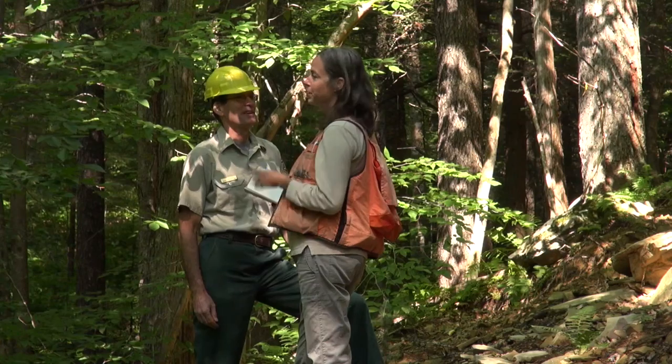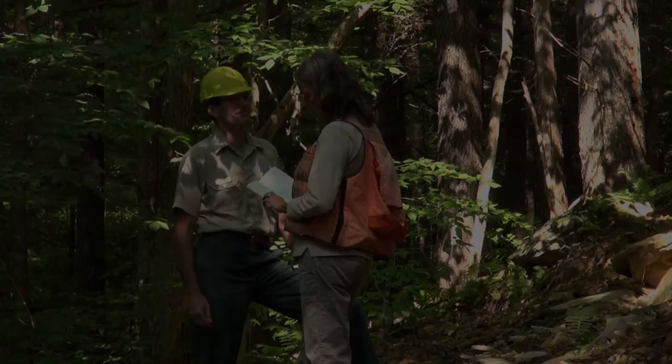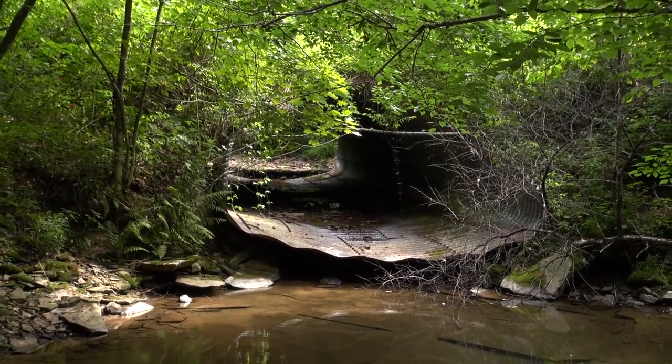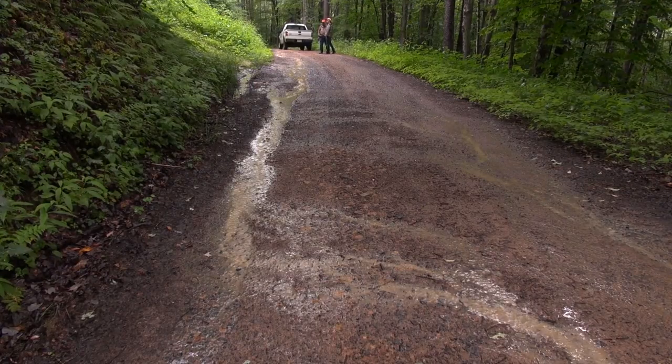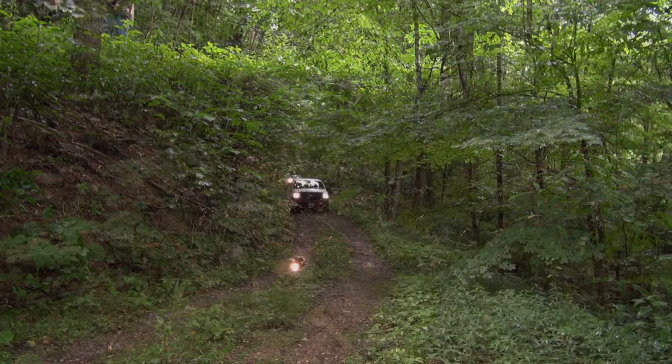For the watershed program that I manage, a lot of what we're doing is watershed restoration work — trying to take care of some of the things that impair watershed health in our systems. One of the biggest pollutants in our watersheds in this area is actually sediment, and the majority of that sediment pollution is from roads, especially roads that aren't maintained.